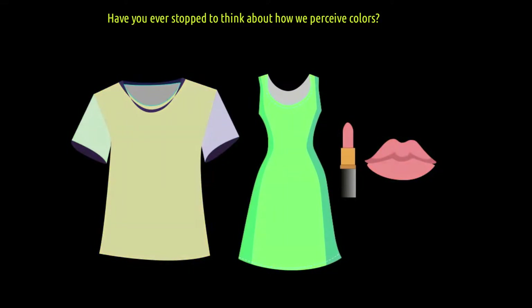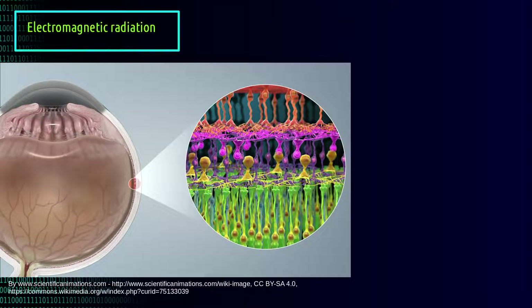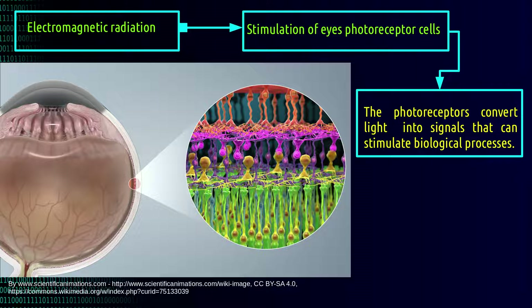The colors we observe are the result of stimuli caused by electromagnetic radiation in the photoreceptor cells of our eyes. Photoreceptor cells convert light into biological stimuli that provide our vision.